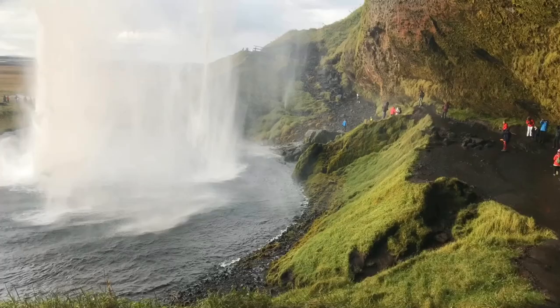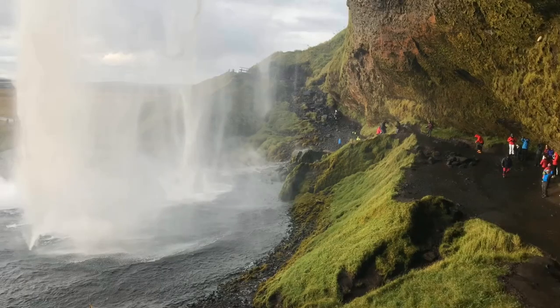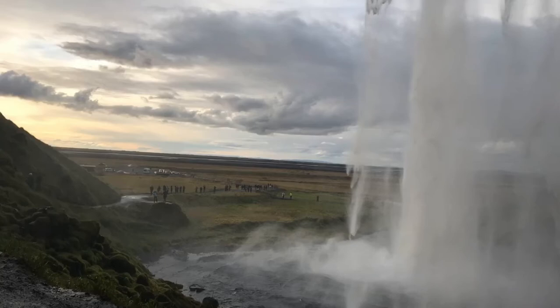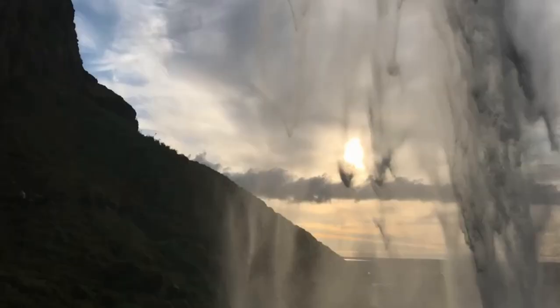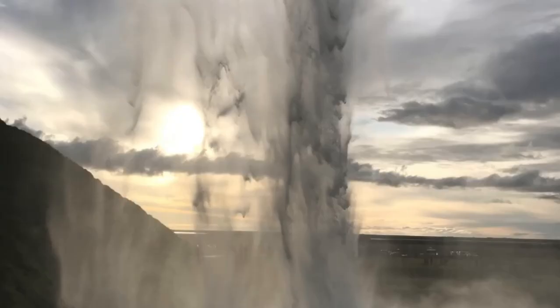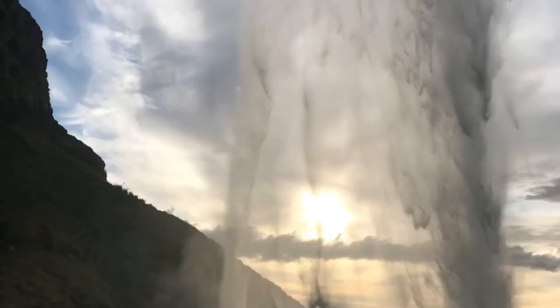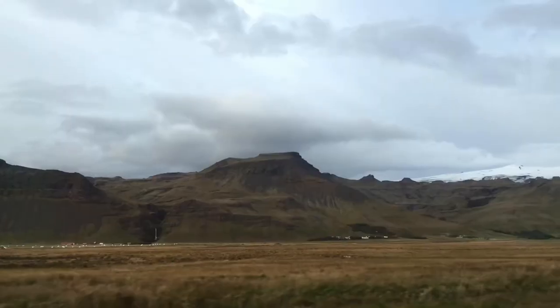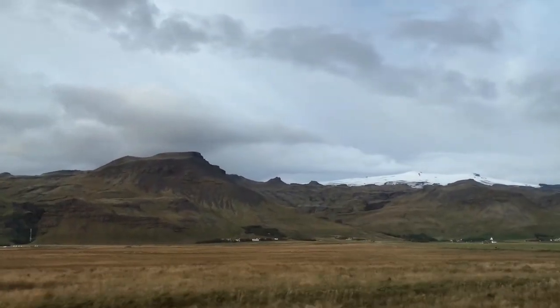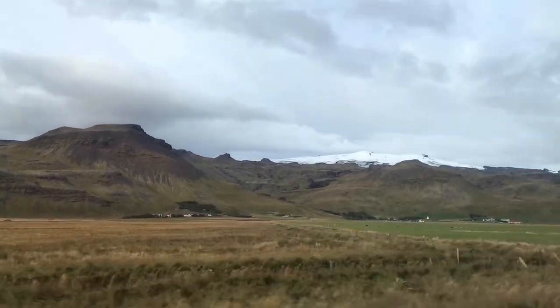I was standing behind the waterfall, surrounded by green moss and an endless stream of water crashing to the ground with noise. The sun was setting down and I was standing looking through the thickness of the water, watching the colors change. Drops of water flew at me and washed my hair, while the wind blew on my bare hands. You can stand and look at the water forever.